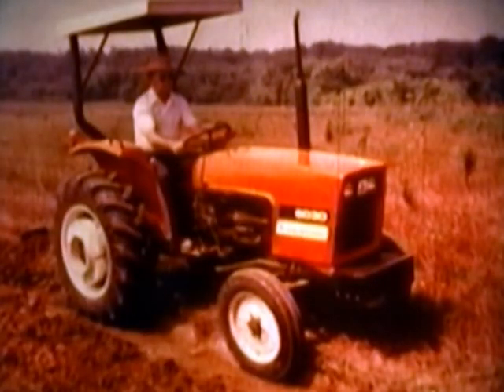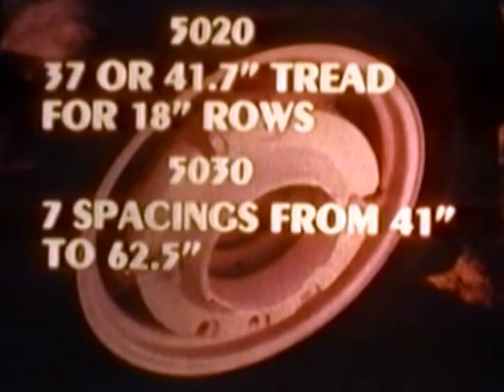On the job, you're enclosed by high-crown fenders that shield you from mud and spray. Overhead, the ROPS canopy shades the platform as well as shields the operator. On the 5020, reversible rear wheels set tread at 37 inches or 41.7 inches to straddle rows as narrow as 18 inches. The 5030 has seven spacings from 41 to 62.5 inches to match your implements and row crops.